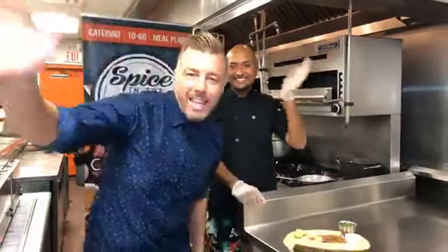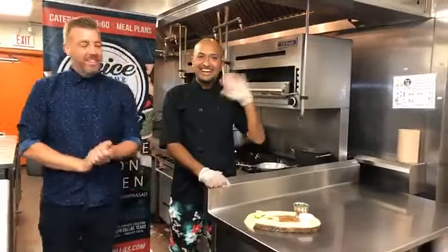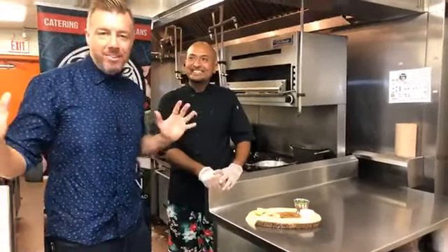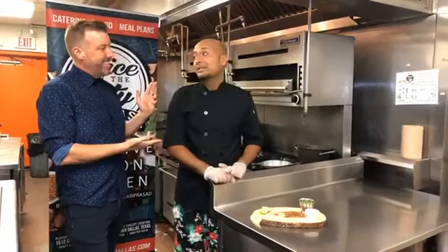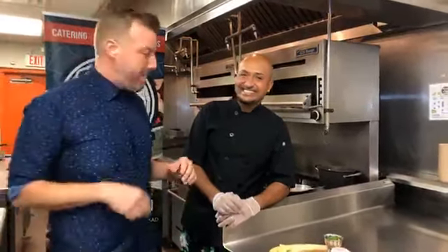Hello everyone in Facebook land. Welcome to Spice in the City Facebook Live. I'm your host Andrew Pecky, and with me as always is Chef Naveen with Spice in the City. Today in the kitchen we are making our most famous dish — people come from miles to try it out — and it is our thundery chicken wings. Before we get started, if you could just click the little like button so we know you're listening. Can you hear us Facebook? Click that like button and we'll get started right away.